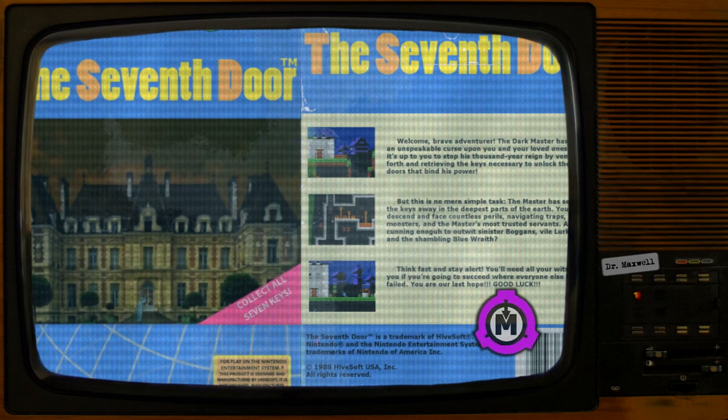Foundation agents monitoring flea markets, yard sales, and property auctions for anomalous activity are to be briefed on the existence of SCP-4054. Any NES cartridges suspected of being copies of SCP-4054 are to be purchased for examination. A Foundation-operated bot, IO Sauron, is to monitor online gaming communities for discussions regarding the existence of SCP-4054.